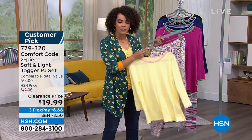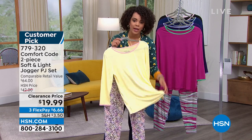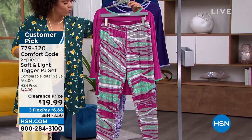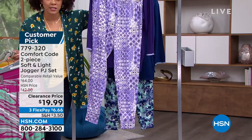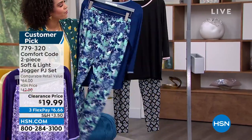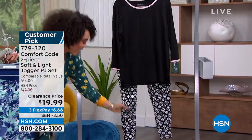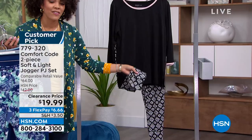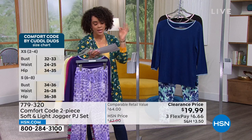It's a two-piece set, really soft, lightweight, perfect for warmer months — not really heavy, even if you're a hot sleeper. Here are the colors: yellow dot, magenta textured animal — I'll turn it so you can really see the beautiful fun design on the pants — purple patchwork geo, and it's a jogger style pant with a little elasticized cuff so it does hug the ankle. This is your butterfly geo, blue depths butterfly camo. And then finally in the black option, with a little elasticized cuff that cinches in right above the ankle area. Item number 779-320. It's a customer pick. Extra small to 3X.